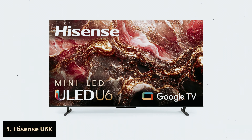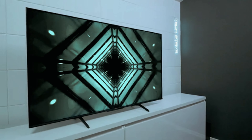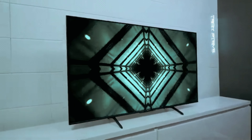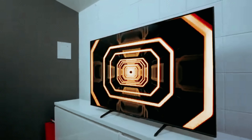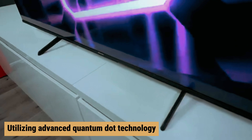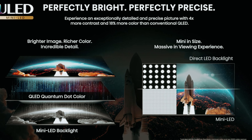Number 5: Hisense U6K, our pick for best budget Hisense TV. If you're on the hunt for a budget-friendly television that doesn't compromise on quality, the Hisense U6K is a fantastic option for you. Utilizing advanced quantum dot technology, this TV delivers a vibrant array of colors, ensuring accurate color representation straight out of the box — no calibration needed.